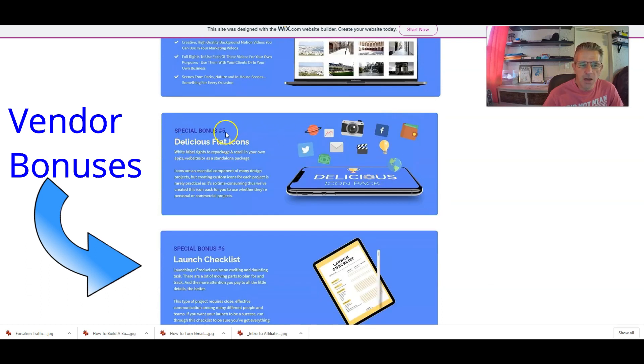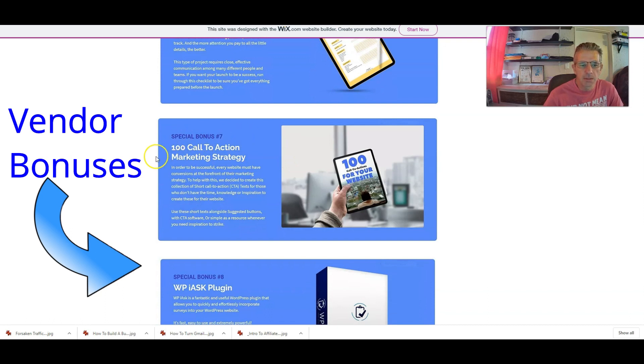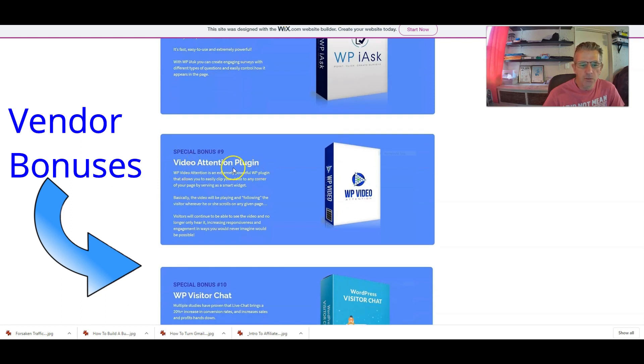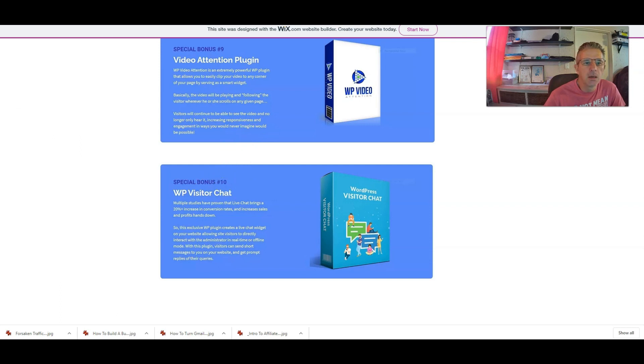Vendor bonus number four is white label rights to 50 high-quality video backgrounds — if you're creating websites you're going to need video backgrounds. Bonus number five is Delicious Flat Icons with white label rights for packaging and reselling. Bonus number six is a Launch Checklist — if you're launching your own products, this checklist makes sure you've got everything covered. Bonus number seven is 100 Call-to-Action Marketing Strategies. Number eight is a WordPress I-Ask plugin. Number nine is a Video Attention plugin for WordPress. Number ten is WordPress Visitor Chat.